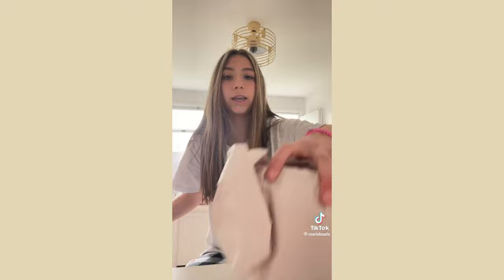For the free gift I got this Dream Bright shower gel. I love Bath & Body Works shower gels because they smell so good and make you smell amazing. This one smells really good.